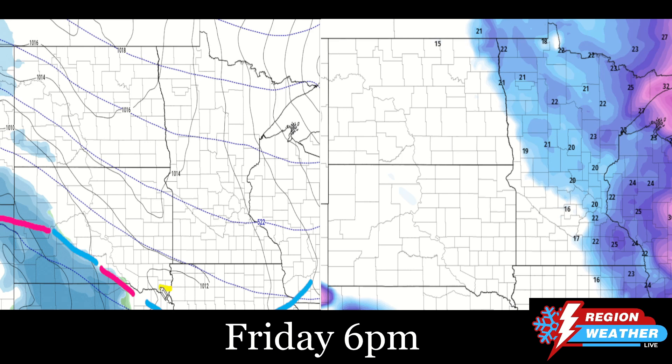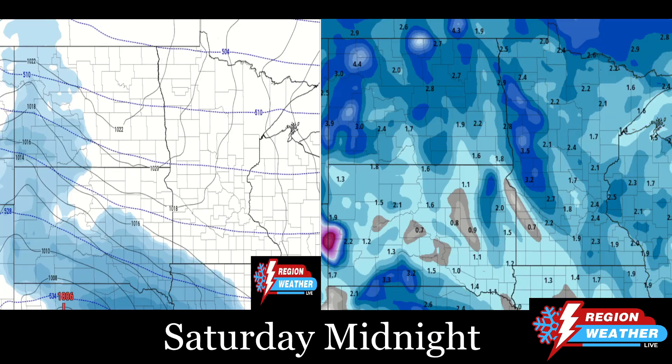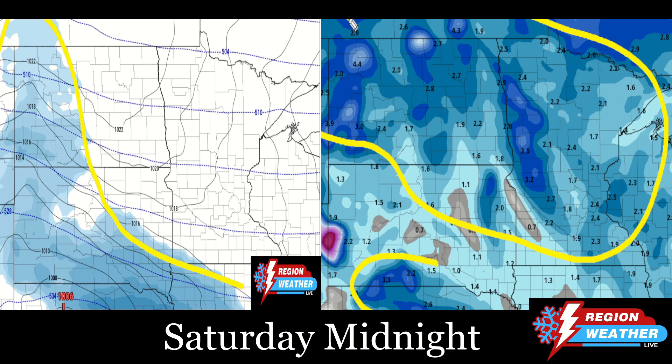By 6 p.m. on Friday, that frontal boundary kind of stalls out across southern portions of South Dakota. We've got an upper-level disturbance moving eastward that's going to cause some snow to fall across southern South Dakota throughout Friday night and into Saturday morning. The good thing is that by 6 p.m., most of the gusts have pretty much died off — we'll see snow across the south but at least not the winds with it. By midnight Friday night, early Saturday morning, snow is now into southeastern South Dakota and also western portions of North Dakota. On the right, we've switched over to the snow accumulation map — this is from Thursday morning to midnight Friday night, early Saturday morning.